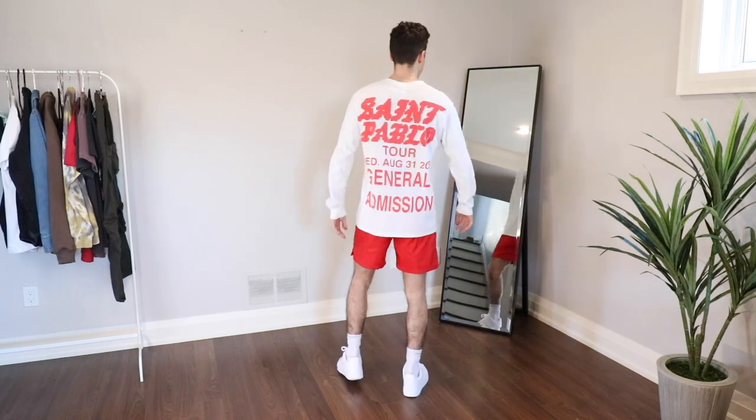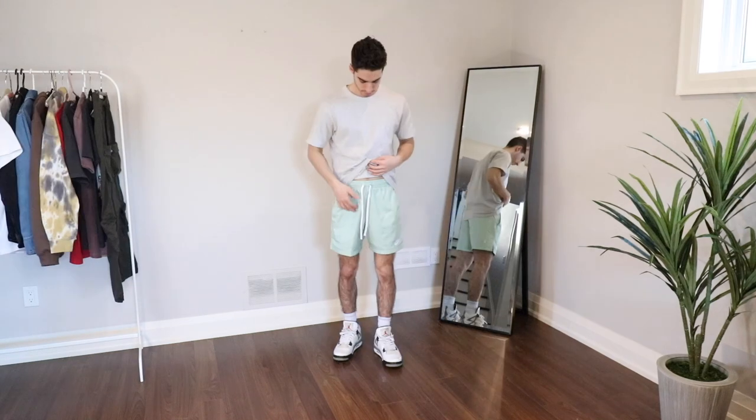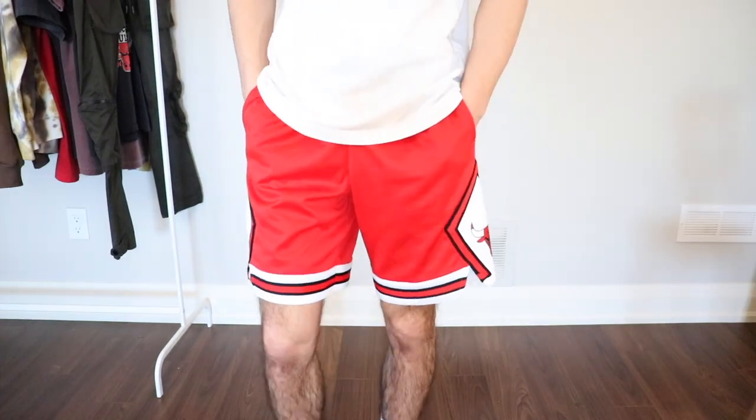In this video we are going to be looking at the very best shorts that you need right now, broken down into four different categories: cargo shorts, athletic shorts, sweat shorts, as well as basketball shorts. So let's start off with the first category which are cargo shorts.